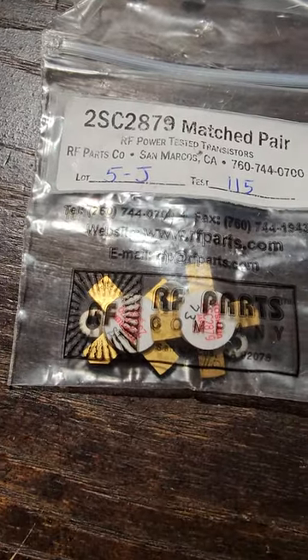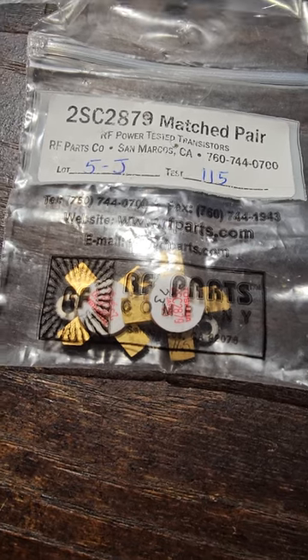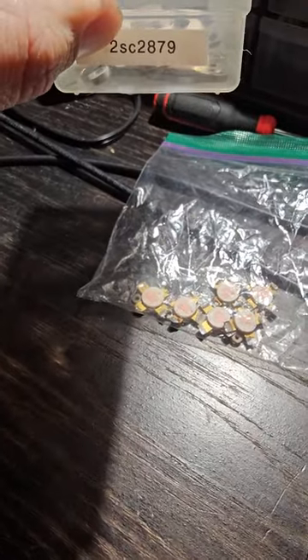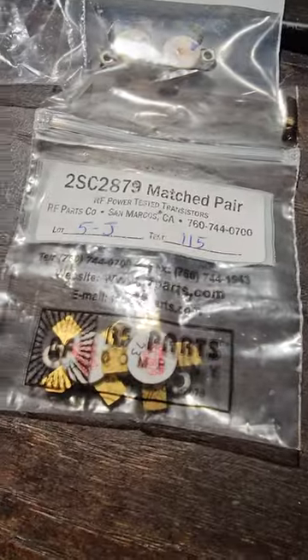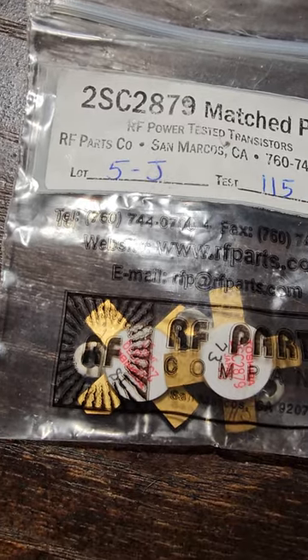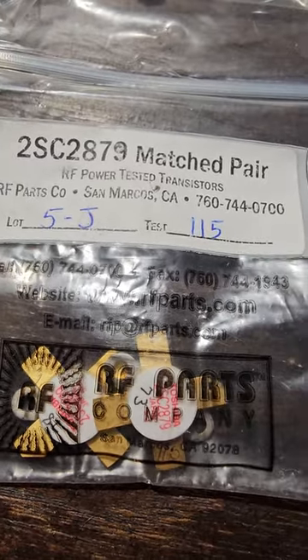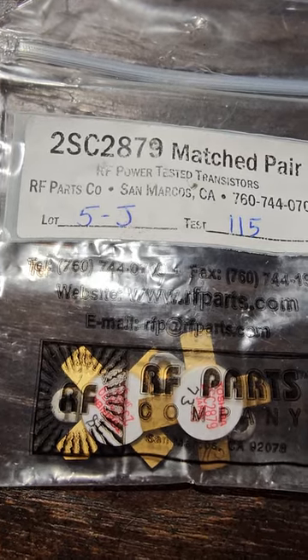He had these two Toshiba 2879s stuffed in a little drawer. I should have seen it, but there were like five different containers of parts. They were stuffed in there brand new — he had gain-checked them in the 70s, and they were tested with legitimate equipment from RF Parts.